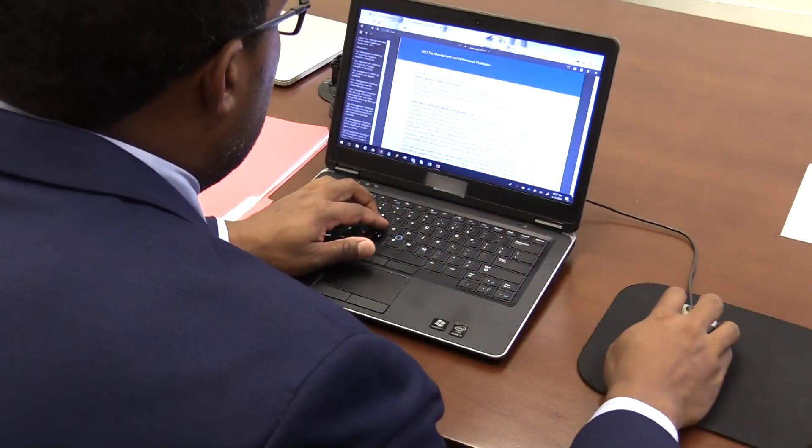Cybersecurity vulnerabilities absolutely have a direct impact on patients, so we here at HHS OIG believe that it's important to bake in cybersecurity rather than bolt it on.